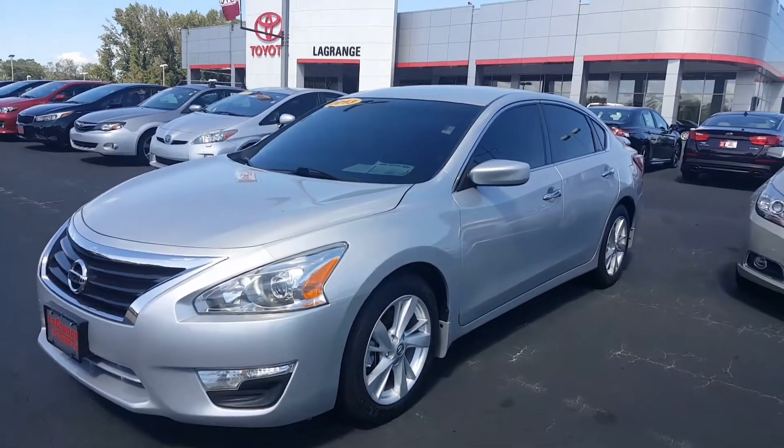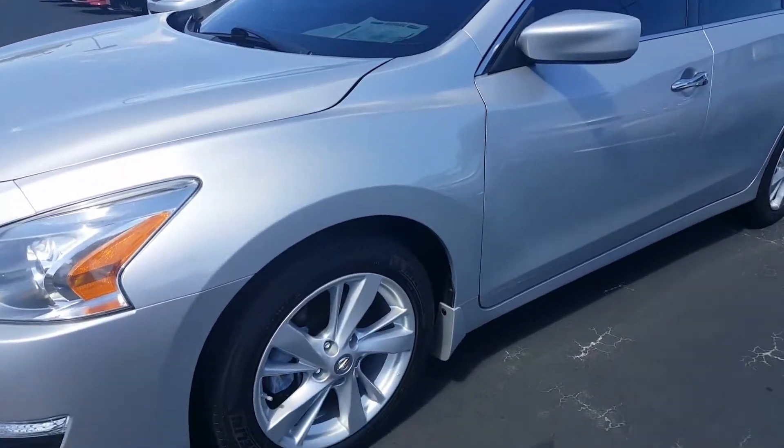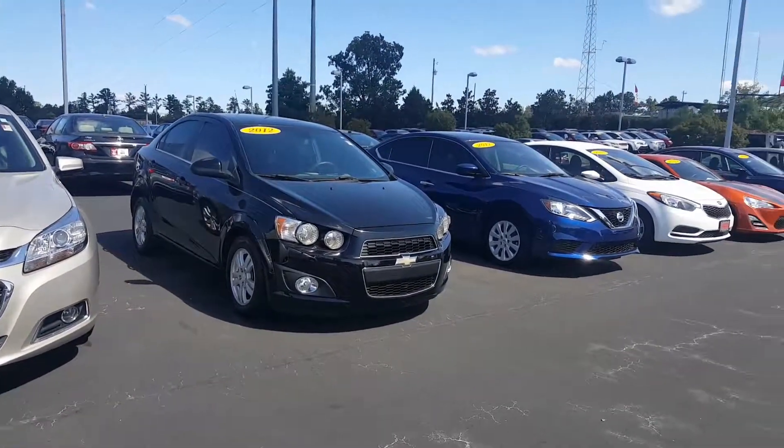Hey Amanda, Jason Gale here with LaGrange Toyota. Just want to show you that beautiful 2013 Nissan Altima that you inquired about online. I'll pan the camera around too and show you we have several other choices available.